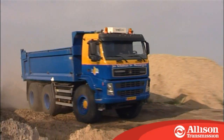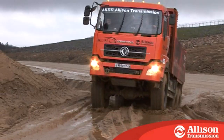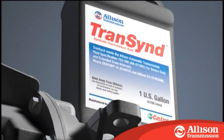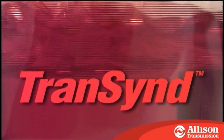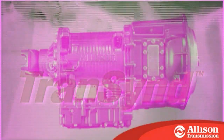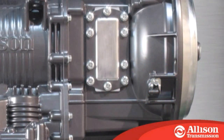The integrated torsional damper protects the driveline and engine from road-induced shocks, hence reducing wear not only on the transmission but on the whole vehicle driveline. State-of-the-art TranSynth fully synthetic transmission fluid provides optimal transmission operation with extremely long oil change intervals, and built-in Allison prognostics inform automatically on oil life.